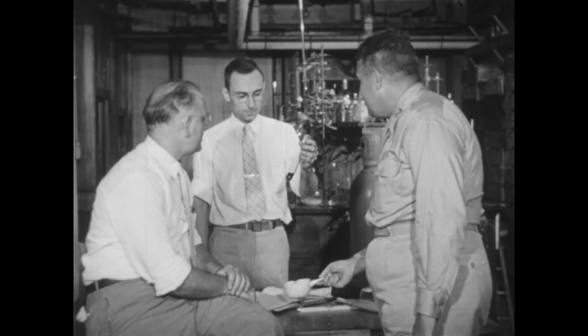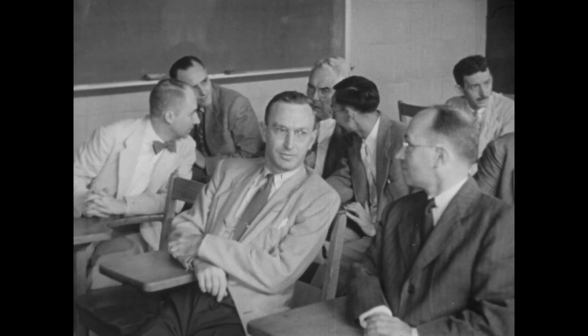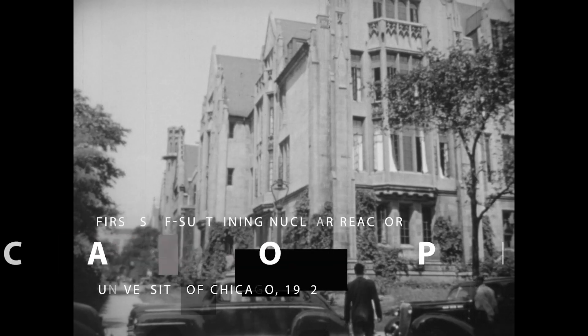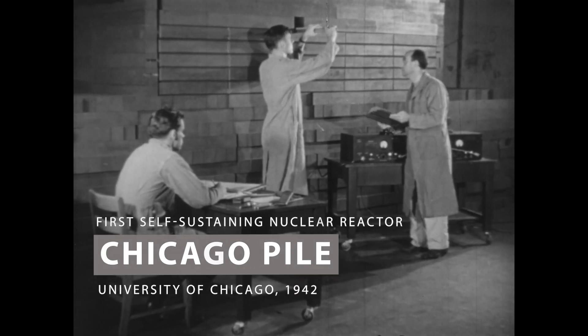How would you produce enough plutonium for energy production or a weapon? The physicists said, well, you need a nuclear reactor. Now nuclear reactors didn't exist, so they had to build one, and it worked.